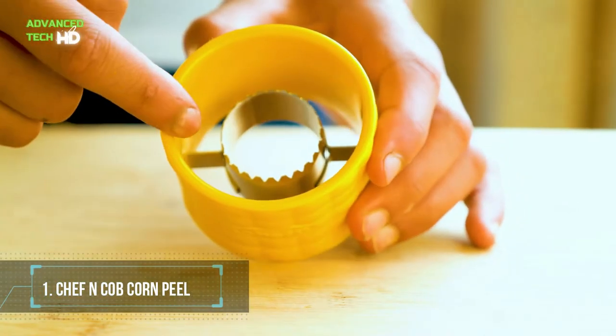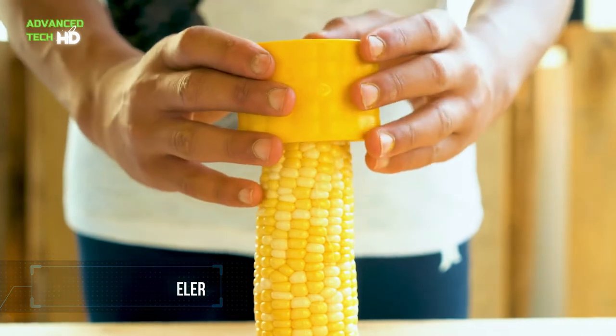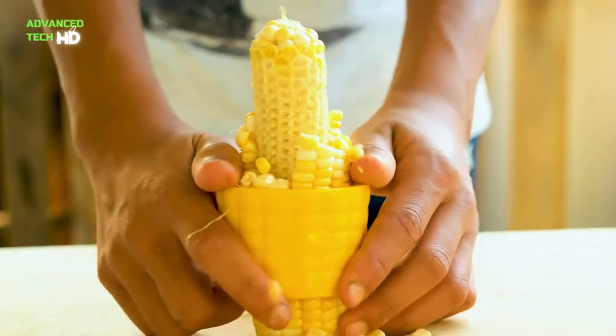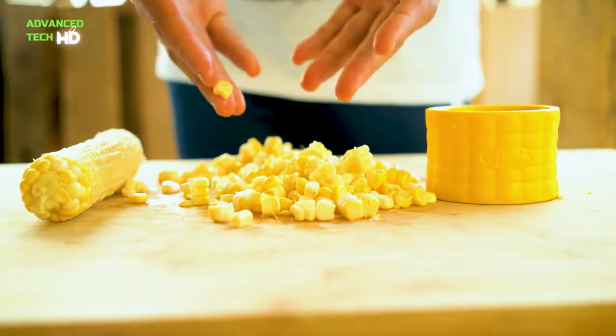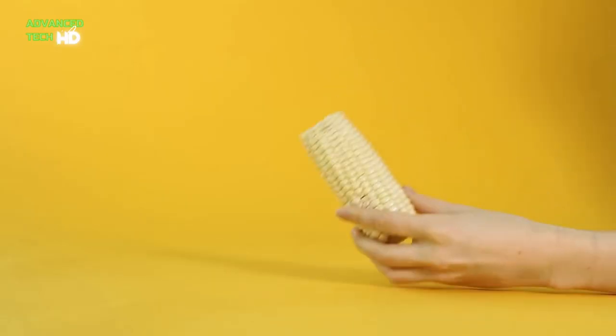Number 1. Chef N Cobb Corn Peeler. Chef N Cobb strips corn quickly and safely. It does it with a simple twist technique. The cob corn stripper strips kernels off corn cobs, and helps in making your next summer salad or salsa fast and easy.